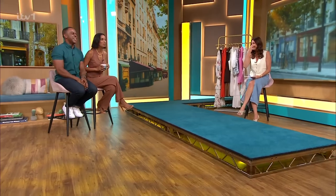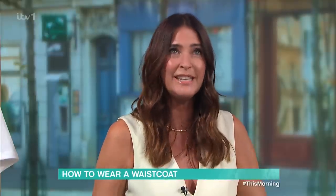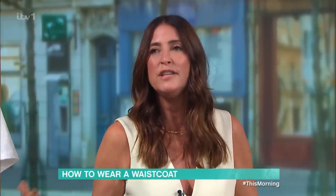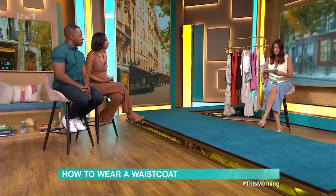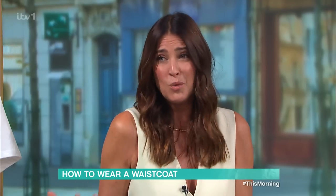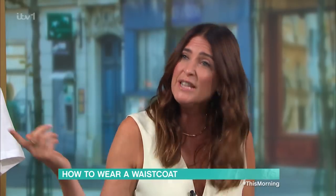Before the wheels completely fall off, should we do some fashion? Lisa's here with all her tips on how to rock the waistcoat. We love a waistcoat! It's such a cool trend, but I think a lot of people think it's for the younger generation — wrong. There are so many different shapes, sizes, and ways to wear it, and you don't have to have your arms exposed.